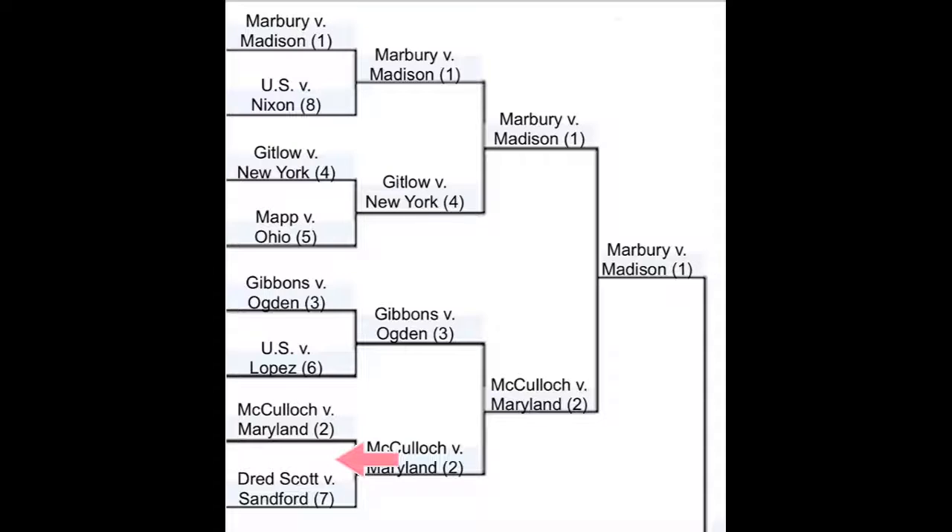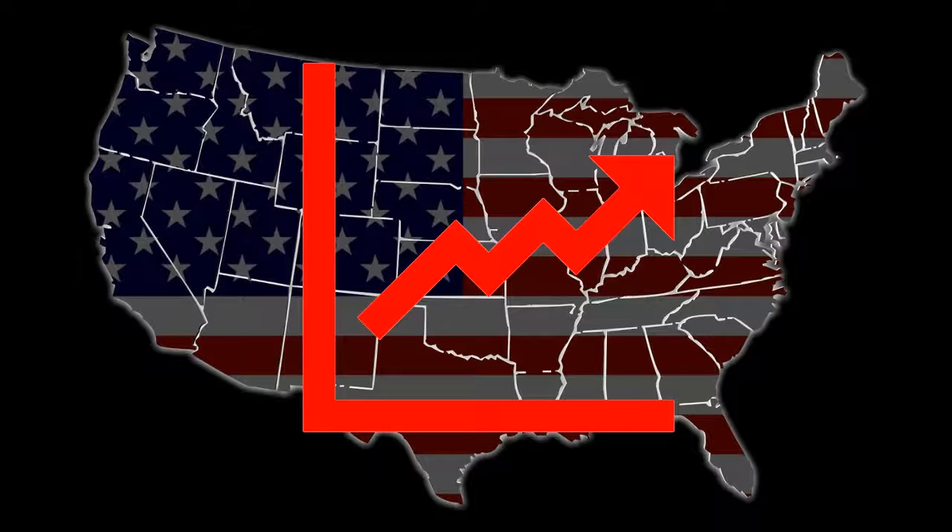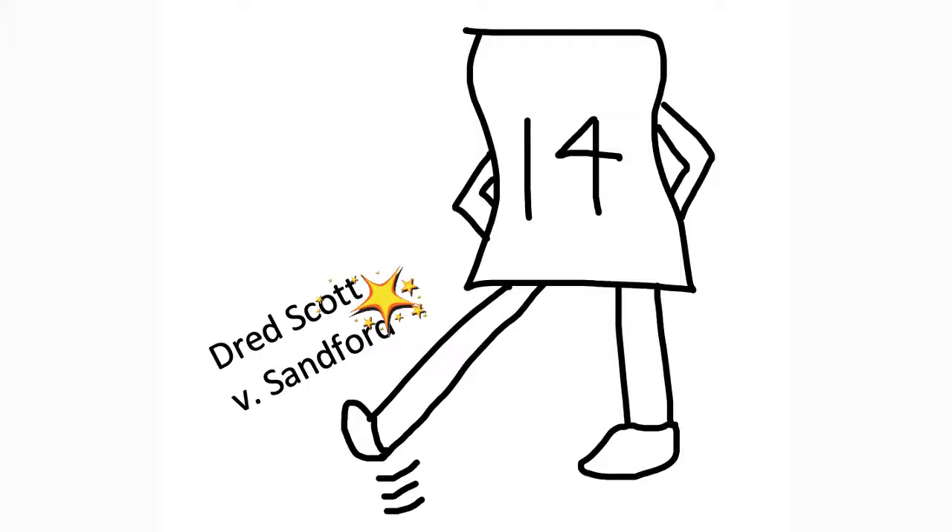In the final matchup of this seed, we have McCulloch v. Maryland and Dred Scott v. Sanford. McCulloch trounces Dred Scott with its unmatched performance on state and federal laws and higher popularity than the Scott case. The Scott case also only lasted a couple of years before it was overruled by the 14th Amendment.